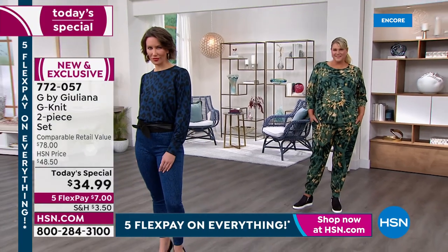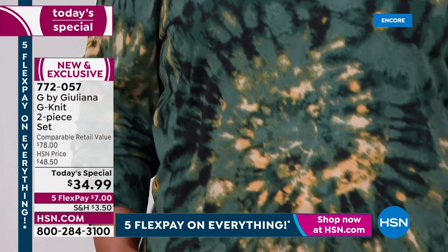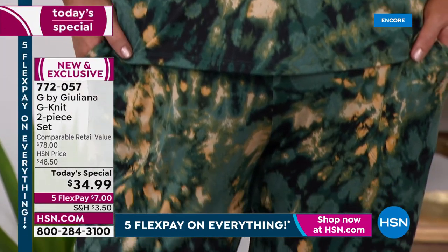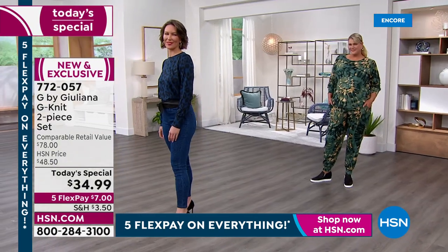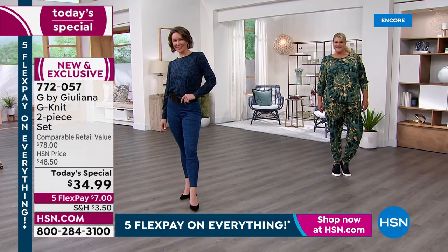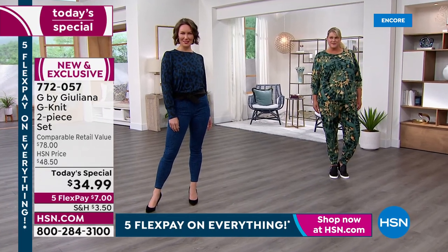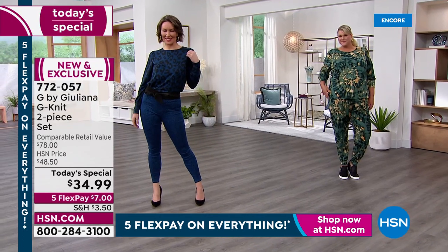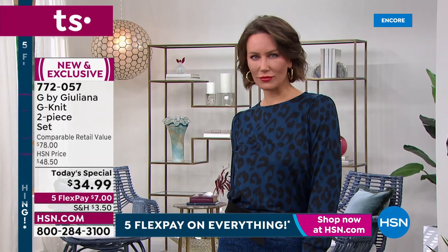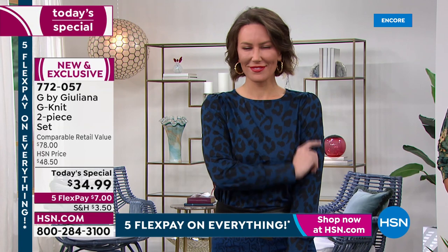Jamie in the back is wearing the 1X in the color I'm wearing, the mallard green. I'm in the medium and she's the 1X. We both look phenomenal — it's a beautiful, relaxed, easy fit. Tess is showing you how we can break away — that's the power of this set. You wear that midnight leopard top and pair it with your favorite leggings or jeans. It's a really rich, deep blue with that beautiful leopard print.